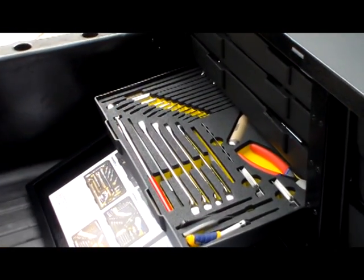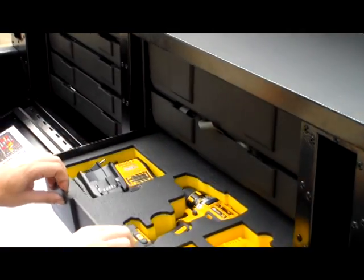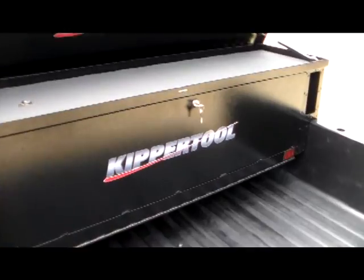The drawers secure tools in water jet cut foam and a tool location guide is included for rapid inventory. The front is locking and the lid features struts for smooth opening and closing.